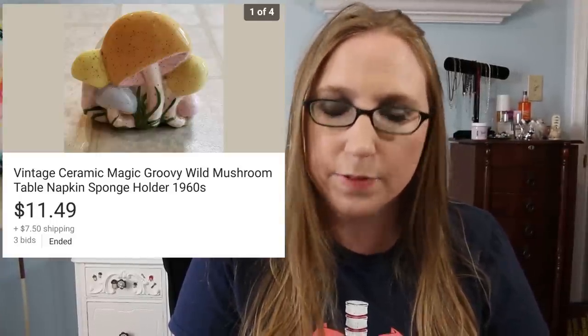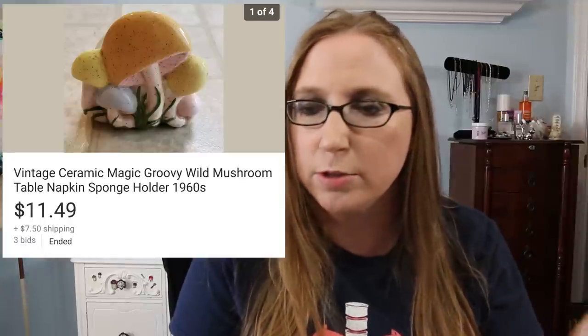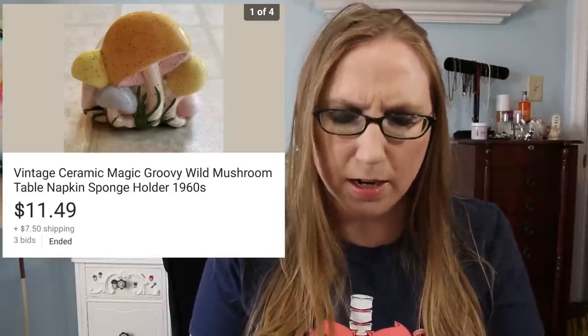Next we have a ceramic mushroom — kind of like one of those things back in the day you could get to paint. Mushroom stuff seems to sell; everyone kind of decorates differently with their kitchens, whether it's roosters or apples or lemons or mushrooms. You could use this to hold napkins or even a sponge at your kitchen sink. I got this at a yard sale — I forget what I paid, it was either a quarter or 50 cents. It sold for $11.49.